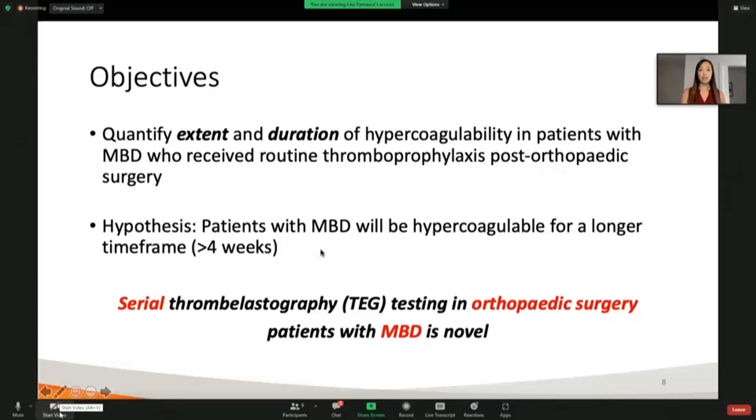Because patients have malignancy, we hypothesized that they would be hypercoagulable for a longer time frame, potentially even greater than four weeks, which is that window of time when patients are receiving blood thinning medication after surgery. So we wanted to use a methodology called thromboelastography, or TEG, and this is very novel in this group. TEG testing is not new itself, but it is new in terms of this patient group with metastatic bone disease and doing so over time.